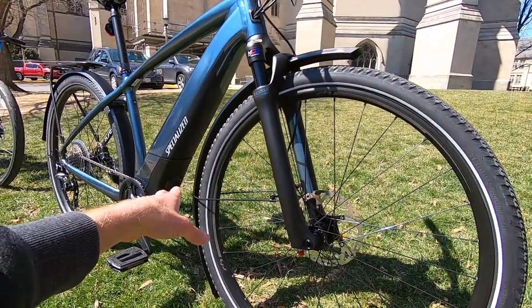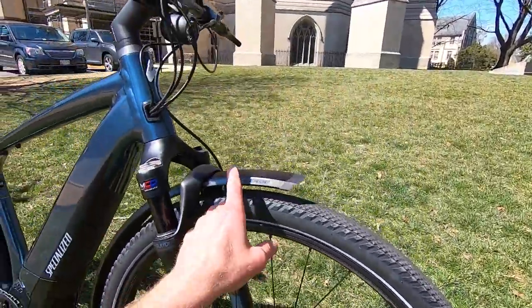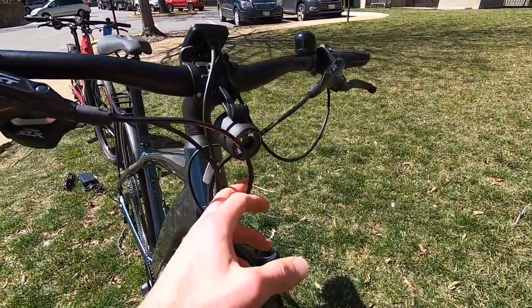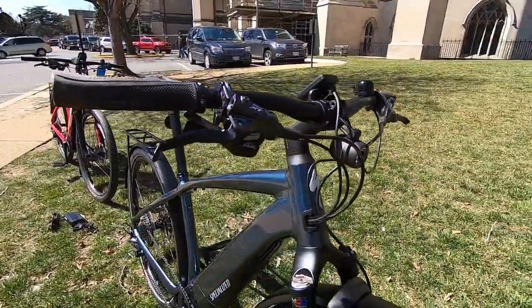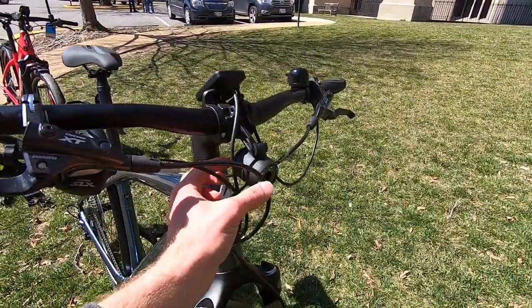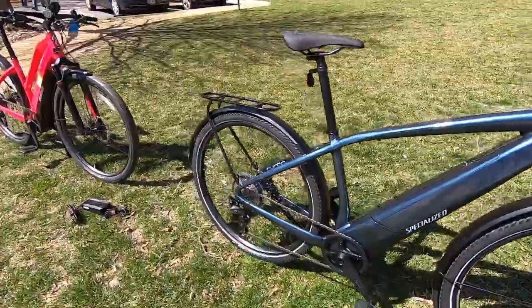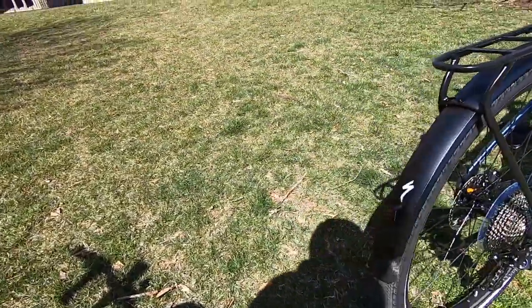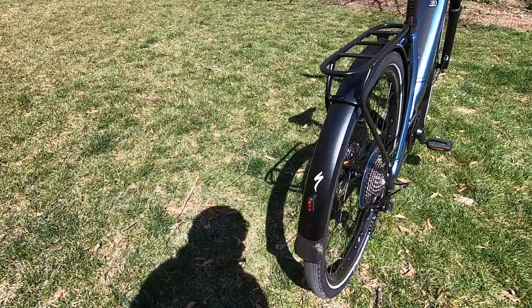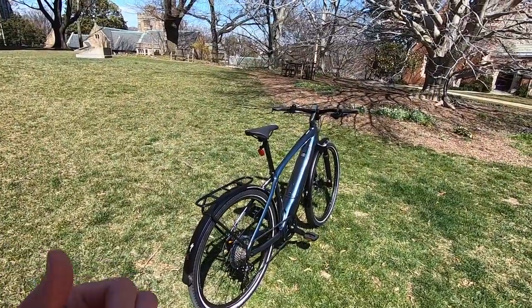The tires are 700x47c, which is about 28 by 1.85 inches. I love that they've got reflective sidewall stripes for safety, especially with the black bike. We've also got reflective stickers on the rims and fenders, and integrated lights. Up front is a Supernova — an alloy-encased light that drops down a little so it doesn't get in the way of the display. Cables are all neatly tucked into the frame, internally routed. In the rear there's a Supernova 3-LED rear light with a metal housing and another reflective sticker.